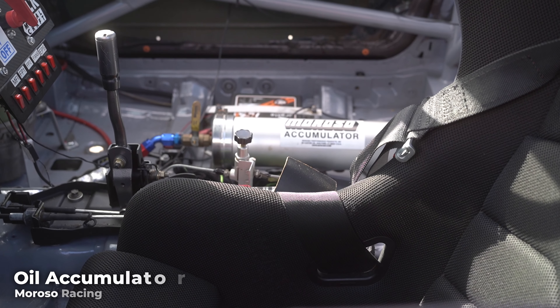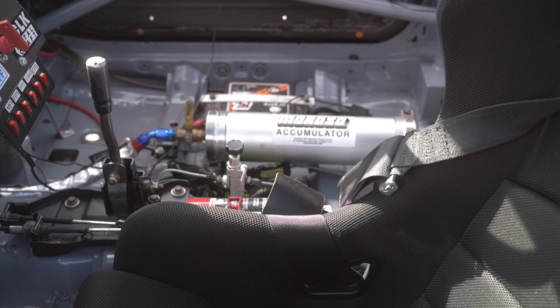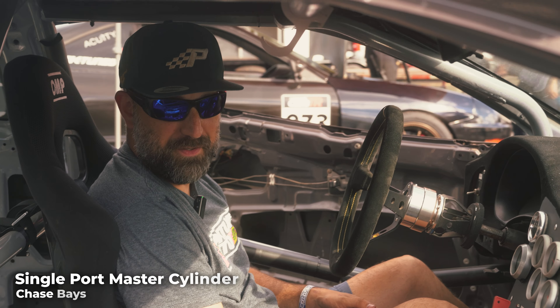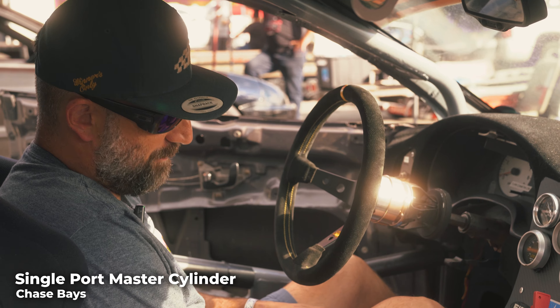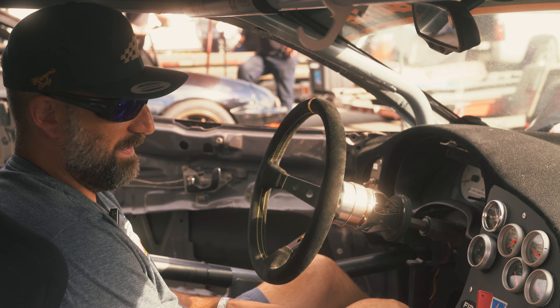Moroso Accusump right here to make sure the engine is happy with oil pressure. A Volvo EPS with a Chase Bays reservoir. OMP steering wheel, OMP seats. Behind the brake pedal I have a Chase Bays single port master cylinder — manual brakes in the car. That's probably one of my favorite mods. The modulation and control of the brake pedal has just been fantastic ever since I put it in.